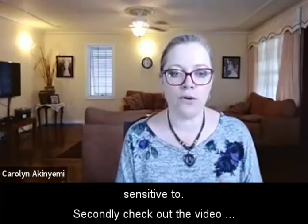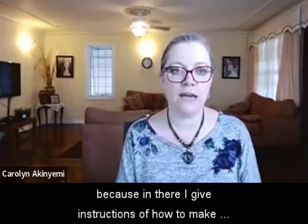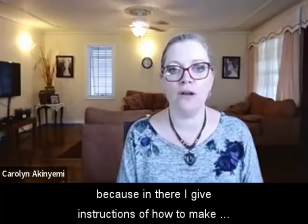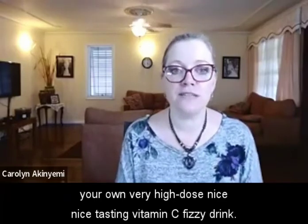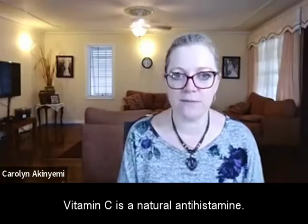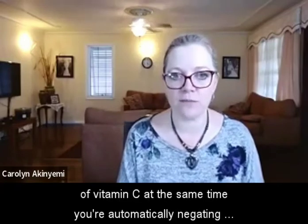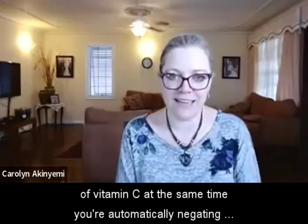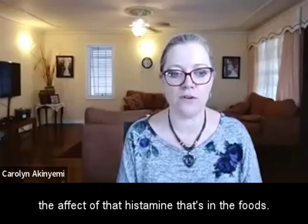Secondly, check out the video on why vitamin C is important when you have eczema — in there I give instructions on how to make your own very high-dose, nice-tasting vitamin C fizzy drink. Vitamin C is a natural antihistamine, so when you're eating any of these foods, if you have a very high dose of vitamin C at the same time, you're automatically negating the effect of that histamine in the foods.